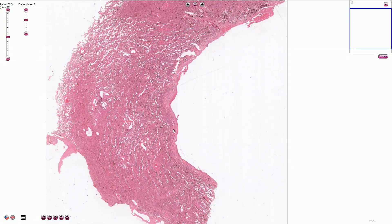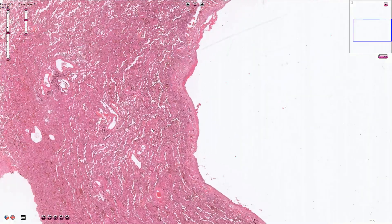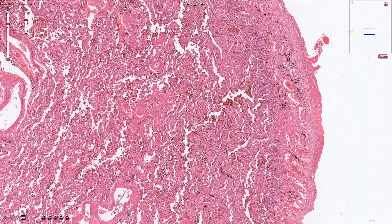Because the heart is not able to pump efficiently, the blood accumulates in the pulmonary circuit, and over time that can lead to typical chronic changes.